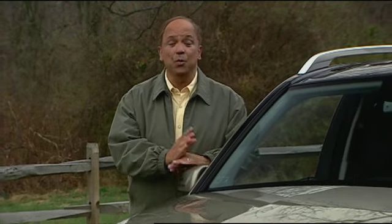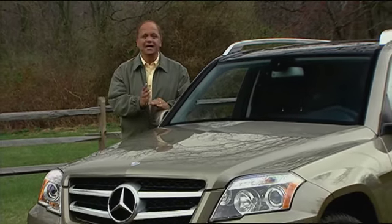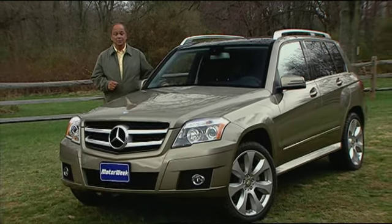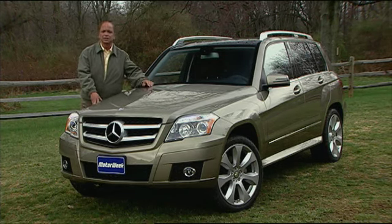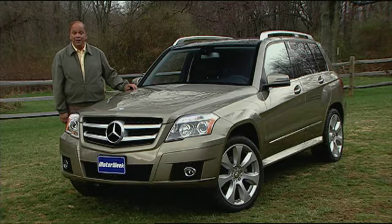By most estimates, one of the fastest growing automotive segments for the near future will be compact luxury utilities. Despite rough times and unstable fuel prices, it's felt that premium buyers would rather downsize their posh utes than give them up. It's a field that is growing more crowded every day with the latest addition, this Mercedes-Benz GLK 350. So let's see if the best-known name in luxury motoring got it right.